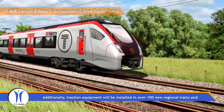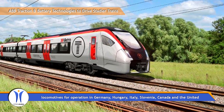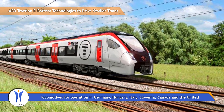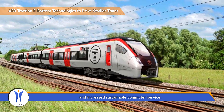Additionally, traction equipment will be installed in over 100 new regional trains and locomotives for operation in Germany, Hungary, Italy, Slovenia, Canada, and the United States. The trains with ABB equipment will help provide better service, faster connections, and increased sustainable commuter service.